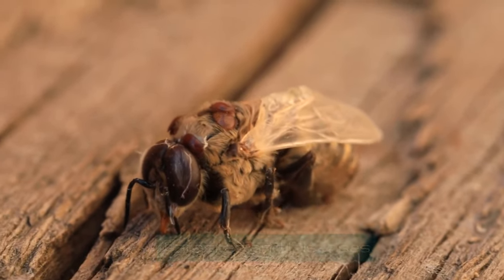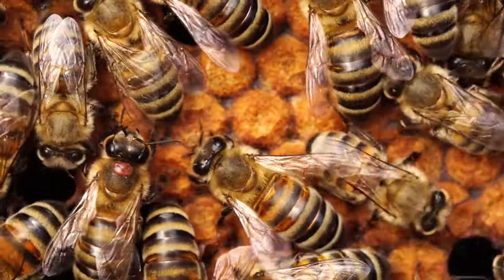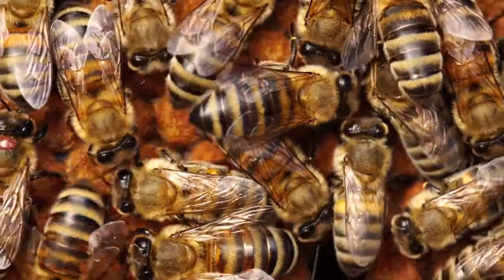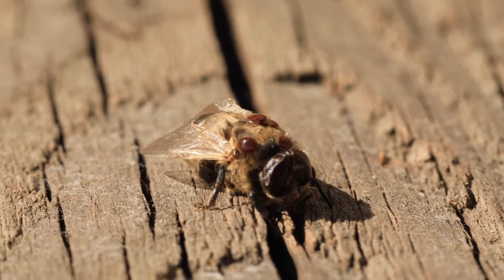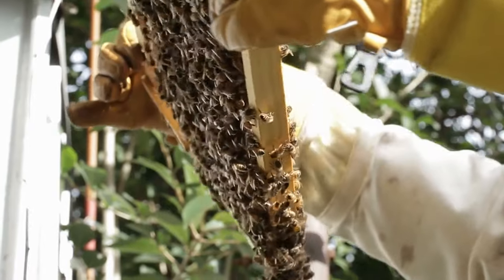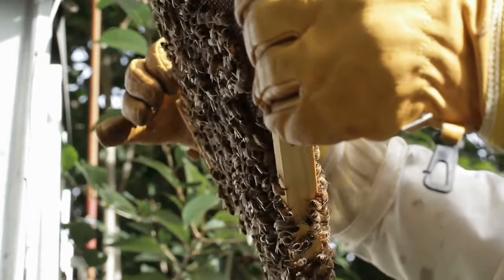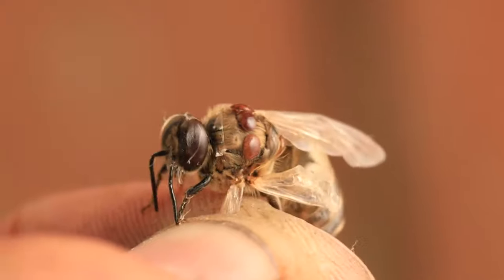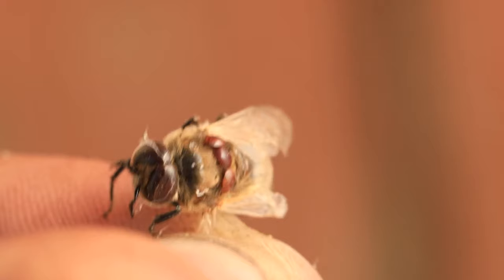Parasites and diseases. But challenges also brew within the hive, in the form of minuscule yet formidable foes. The varroa mite, a tiny parasite, clings to their bodies, siphoning away their strength and paving the way for devastating diseases that can ripple through the colony, leaving weakness and despair in its wake. Beekeepers wage a gentle war against these microscopic threats, employing treatments and management practices aimed at safeguarding their charges. Yet the battle against disease and parasites is a delicate dance, requiring constant vigilance and a harmonious blend of interventions and natural resilience.